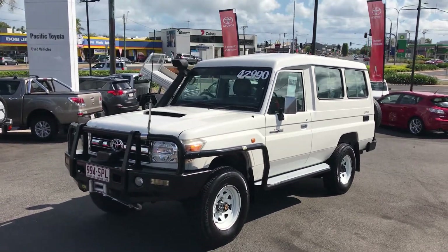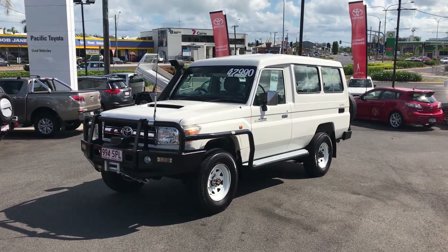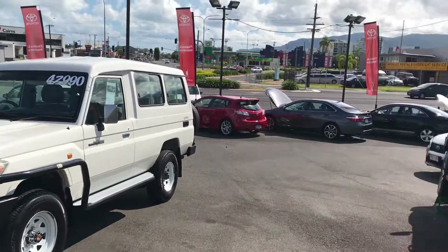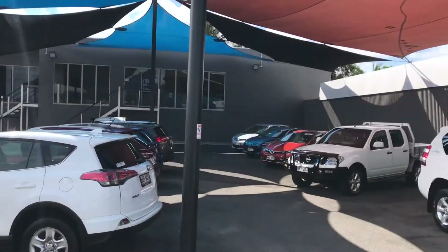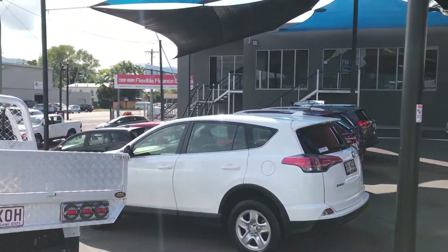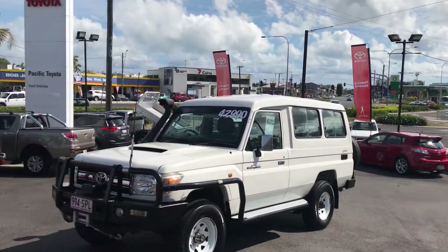Good morning Matt. Here I'm doing our high definition video tour of our 2011 GXL Toyota Land Cruiser Troop Carrier. Before I get into the vehicle, I'll give you a quick tour of this yard. Now this is one of two used vehicle yards here at Pacific Toyota. The other one's about 2km down the road. We're stocking about 120 cars at all times, so I've always got something for you.